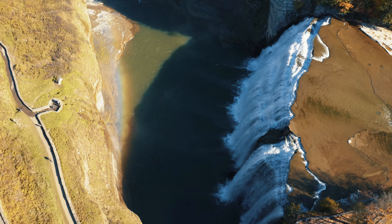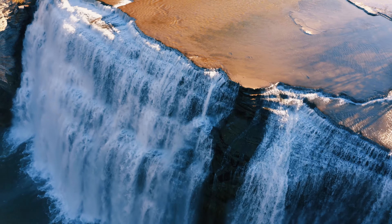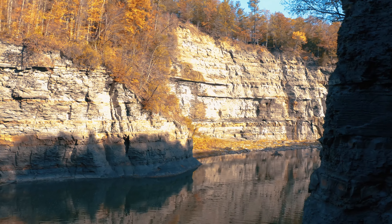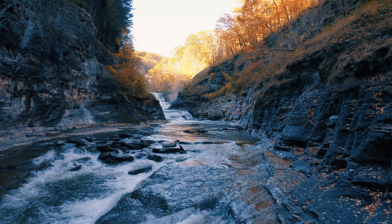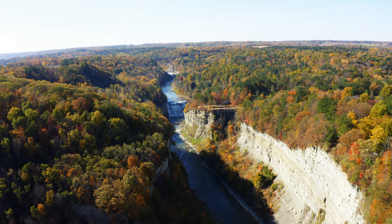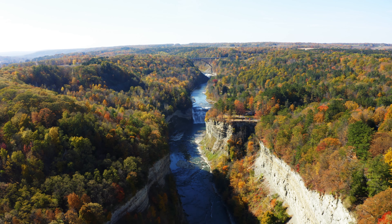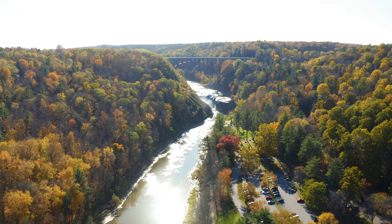About all of these drone shots — drone flights are perfectly legal at Letchworth with a proper permit. If you're interested in flying your own drone here, the application is linked in the description. Permits cost $50, need to be turned in at least 10 days before your flight dates, and you'll need to provide proof of general liability insurance. There are organizations that offer single-day or even hourly drone-based insurance. Other rules include no flying within 500 feet of the Mount Morris Dam or the Genesee Arch Bridge, and drone flights can only be conducted from 9 a.m. to 5 p.m. — so unfortunately no sunset or sunrise aerial shots.